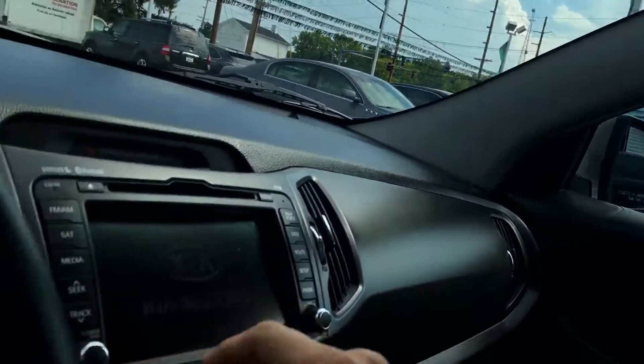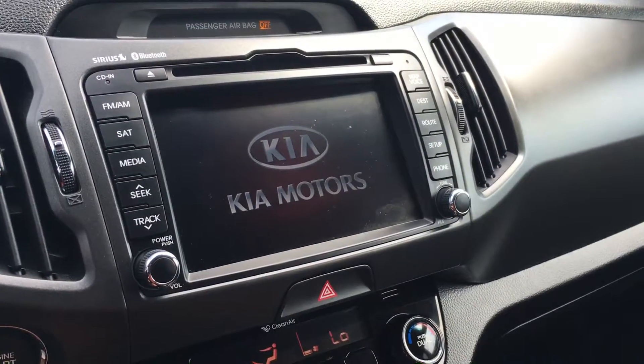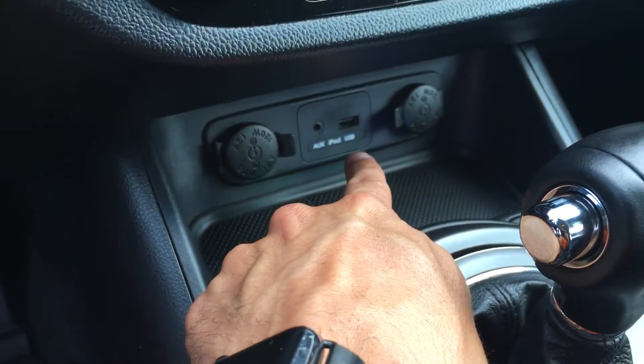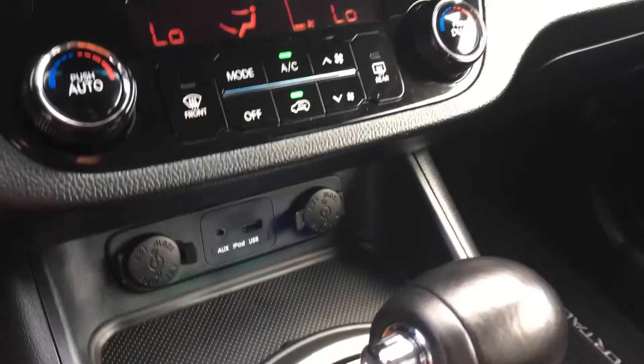Now I do have the panoramic sunroof open. You also got navigation that'll pop up here in a moment, and also the backup camera, which will pop up here in just a moment — right there. And then the map will pull up. It's got the auxiliary port to play music through and also a USB port to charge your phone and play your music through the phone as well.